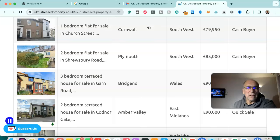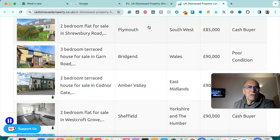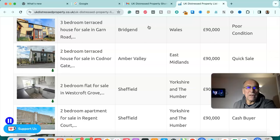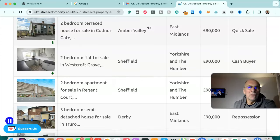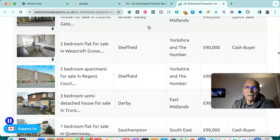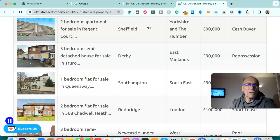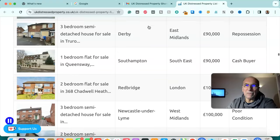One bedroom flat for sale in Cornwall, south west — £79,950, cash buyer. Two bedroom flat for sale in Plymouth, south west — £85,000, cash buyer. Three bedroom terrace house for sale in Bridgend, Wales — £90,000, poor condition. Two bedroom terrace house for sale in Amber Valley, east Midlands — £90,000, quick sale. Two bedroom flat for sale in Sheffield, Yorkshire and Humber — £90,000, cash buyer. Two bedroom apartment for sale in Sheffield, Yorkshire and Humber — £90,000, cash buyer.